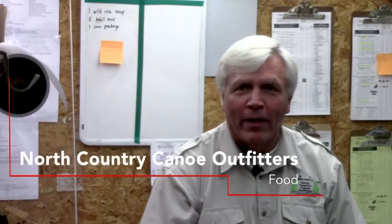Hi, John Schiefelbein, owner and manager of North Country Canoe Outfitters with another North Country Minute. You know, next to a good life jacket, an accurate, well-annotated map, probably the next important thing on a canoe trip is your food.